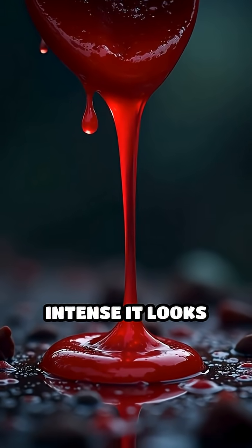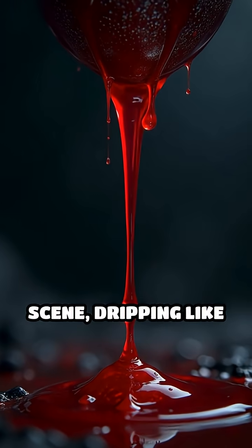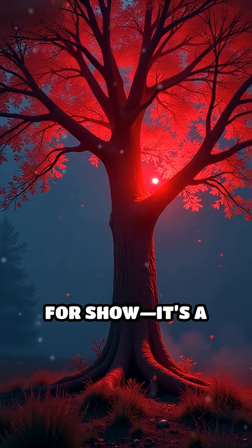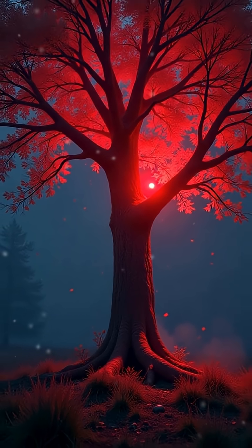In some species, the colour is so intense it looks like a horror movie scene, dripping like a scarlet warning. This dramatic display isn't just for show. It's a clear message to pests: stay away.